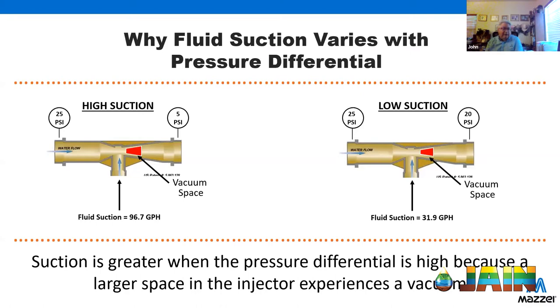Those hose-end sprayers like Miracle-Gro are also a form of Venturi, just configured differently with the tank right there. But the challenge is you don't get uniform fertilizer application — wherever you point first is going to look better than the end, because you're diluting the material in that container and not pulling in a consistent concentration throughout the process.